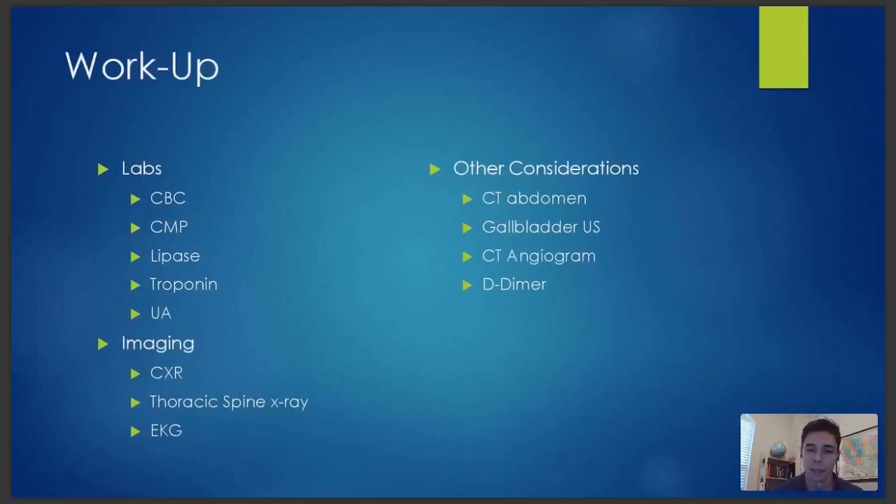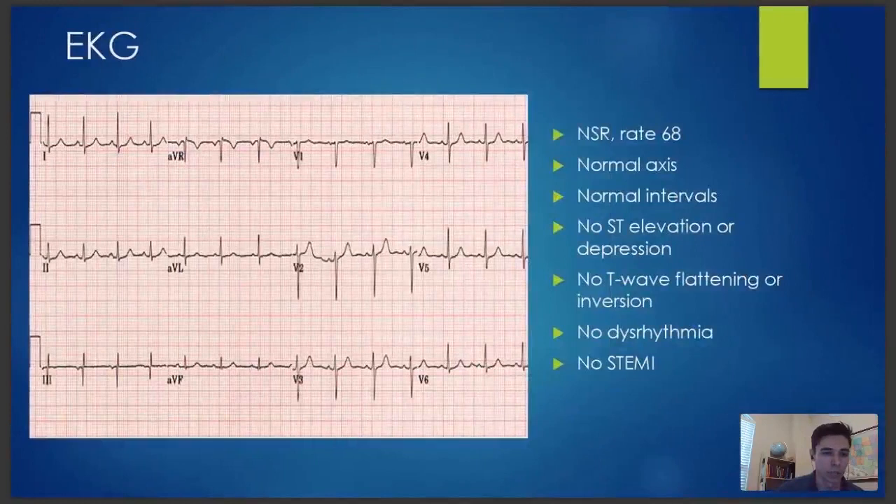Let's take a look at what happened next. Here's the EKG. The EKG is essentially normal — normal sinus rhythm, rate of 68. Particularly, there's no ST elevation or depression, no T-wave inversions. Not an ischemic-appearing EKG, no evidence of infarction. This is reassuring that cardiac is less likely, but we definitely still wanted to get the troponin as well.